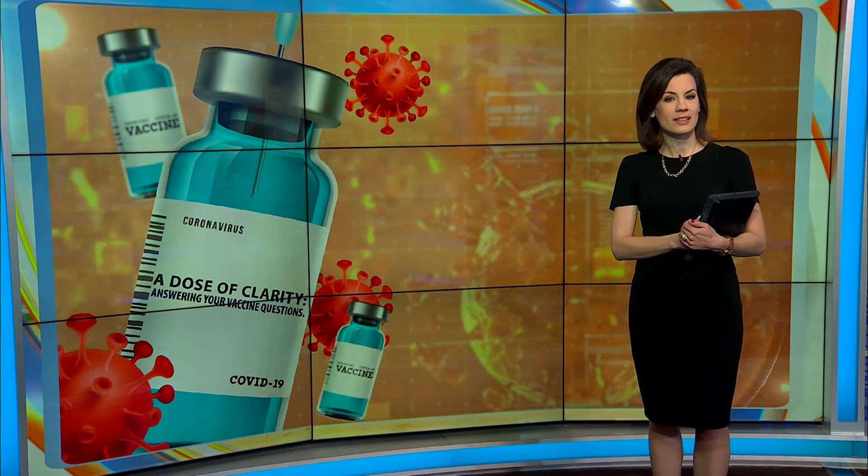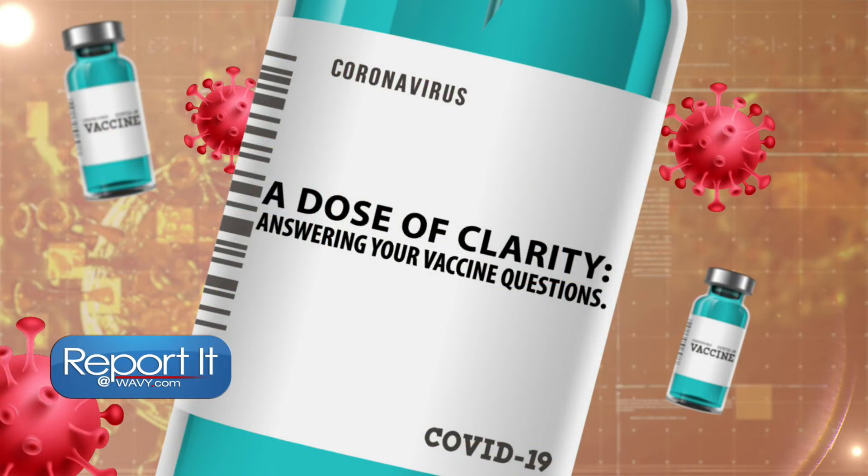If you've got a question about the vaccine, check out our extensive resources on Wavy.com. And if you can't find the answer, email reportit at Wavy.com. We will work to find the answers and bring you a dose of clarity here on Wavy News 10 Today.